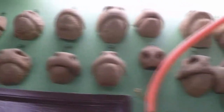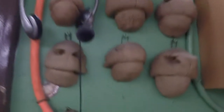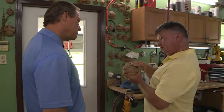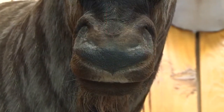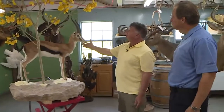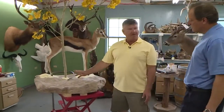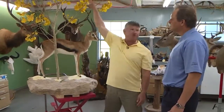A wall full of nose molds allows Carl to duplicate the animal's intricate details. "I'll take this and use this for reference, and then come back and put all this in. You can rasp it into the foam and all. This is a Thompson gazelle, and we're going to have a Dama gazelle standing up on its hind legs, feeding in the top of this tree."